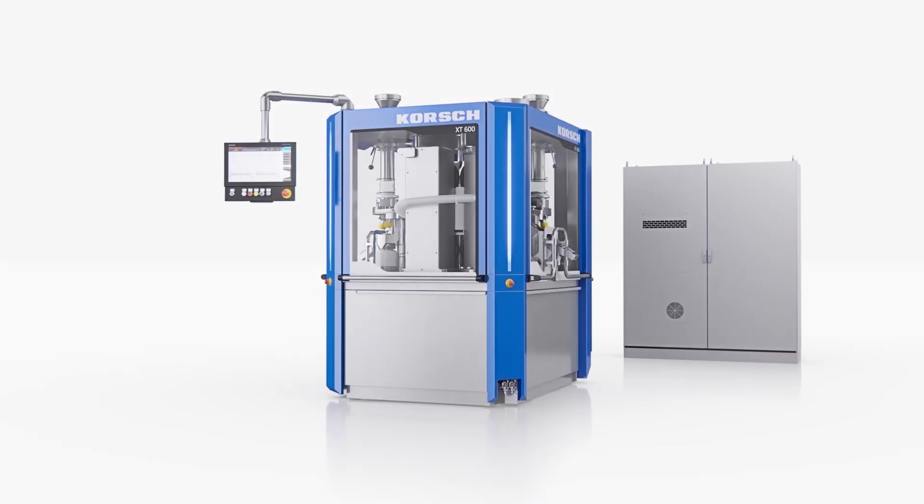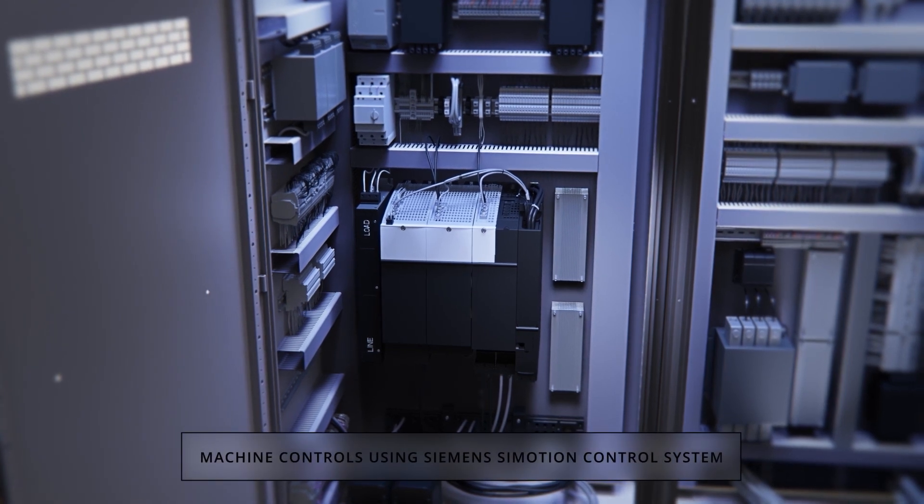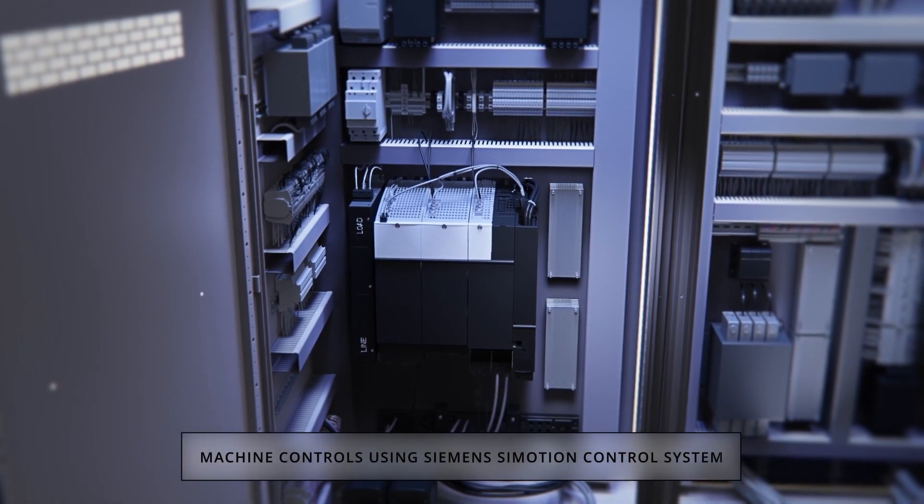At the heart of the control system is a Siemens Simotion controller, which merges PLC and motion controls in a single integrated system.